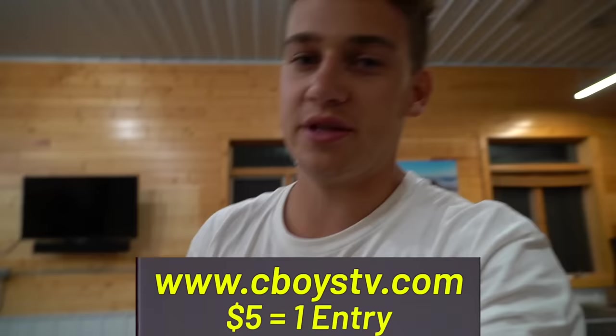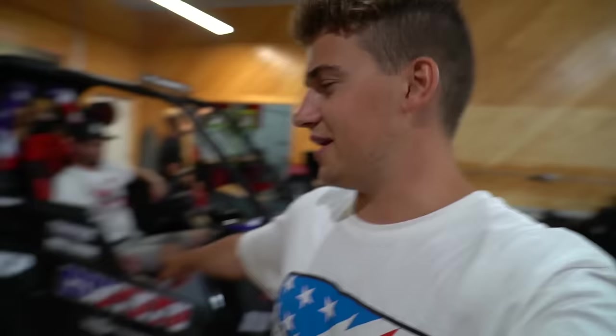If you guys don't already know, we are giving this thing away. You can win it at cboystv.com — every $5 you spend on merchandise automatically gets you entered to win. Right now you can't get entered because we're pretty much completely sold out. We're doing a restock one week from today at 7 o'clock on the 16th, and we're also dropping a bunch of new stuff.